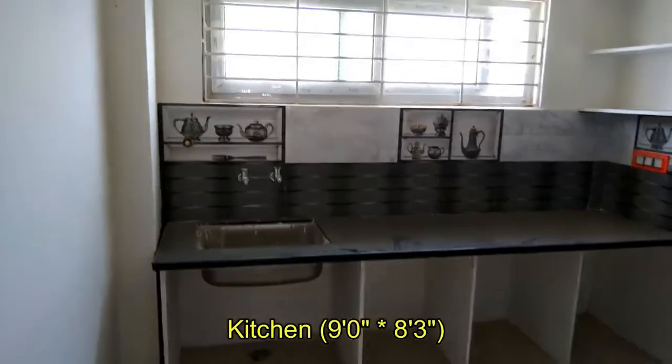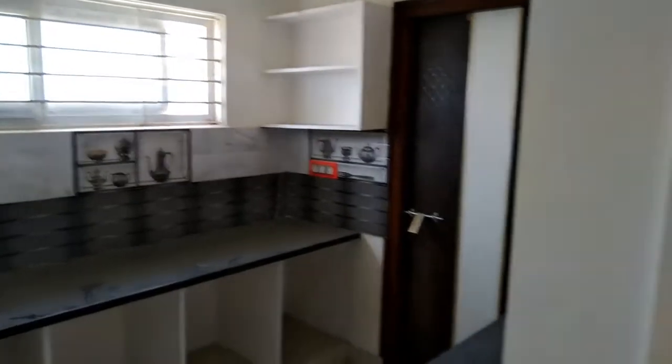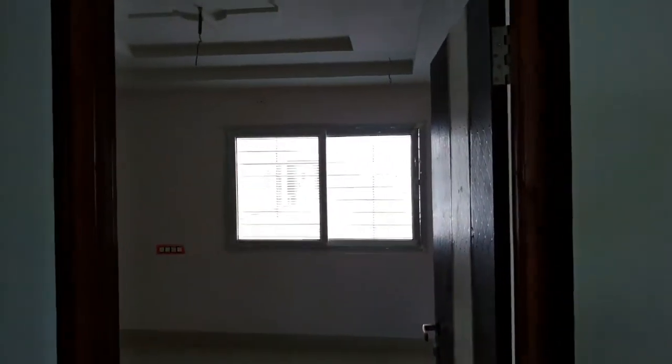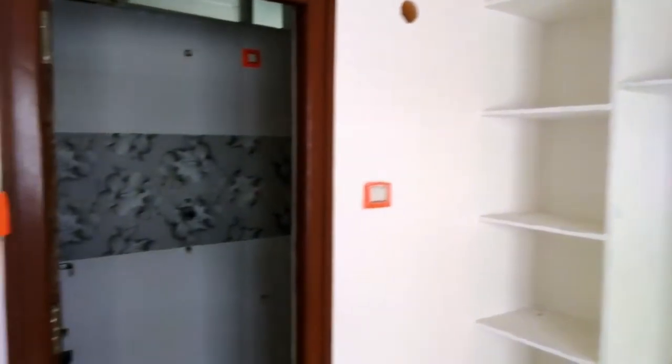Now we have entered into the modular kitchen. It's an open modular kitchen which is quite spacious. Here is the common washroom, and here is the first bedroom of this apartment with an attached washroom.